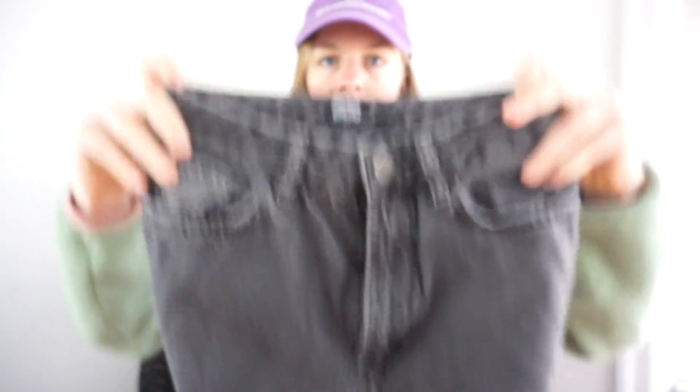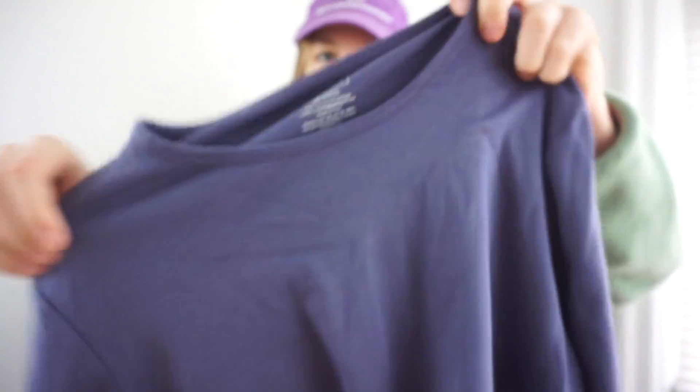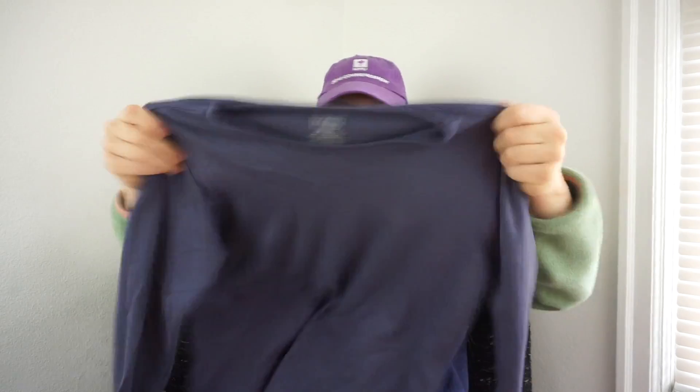BDG Urban Outfitters mom jeans — I like selling these but I might take them to Crossroads first and if they don't take them I'll sell them myself. I have a ton of stuff to take to Crossroads but haven't found the time. I'm surprised I got this one — it's 100% supima cotton, made in Peru, an L.L. Bean T-shirt. It probably won't go for very much but it's really nice — I'll sell it.